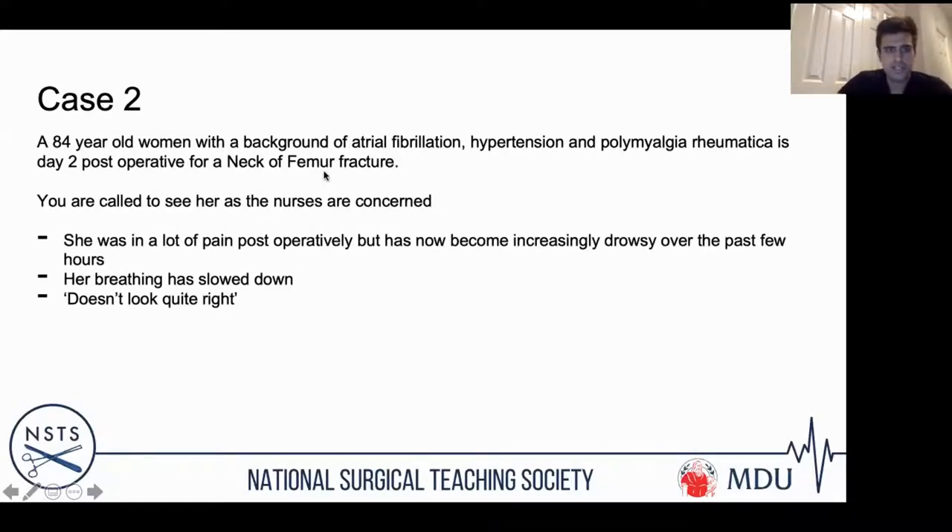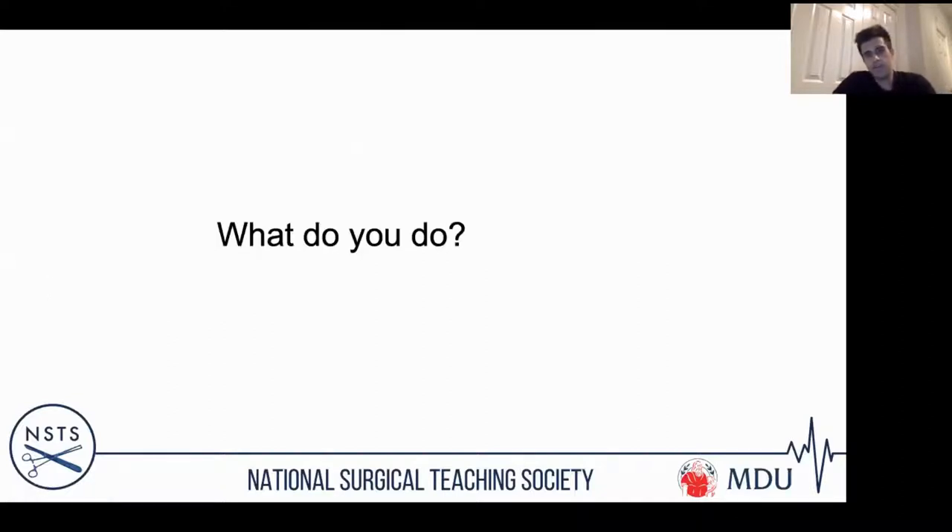The second case is something fairly common that all of you will see. It's an 84-year-old lady with multiple comorbidities: atrial fibrillation, hypertension, and polymyalgia rheumatica. She's day two post-operative and you're called because she's drowsy. The nurses are worried — she doesn't look quite right. Her breathing has slowed down and she's been given a fair bit of pain relief post-operatively.